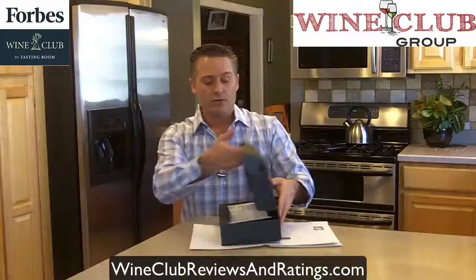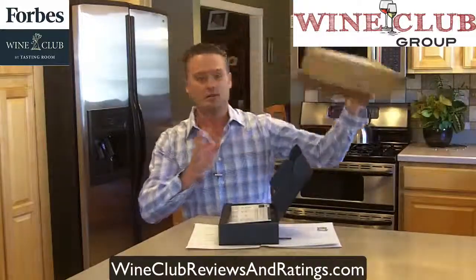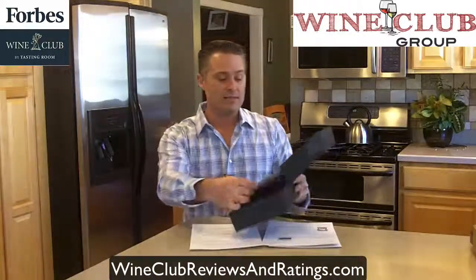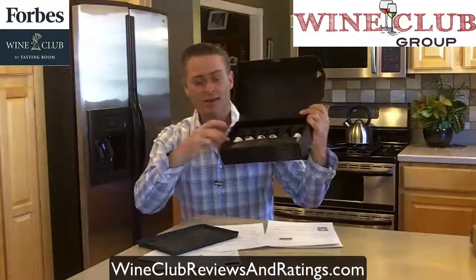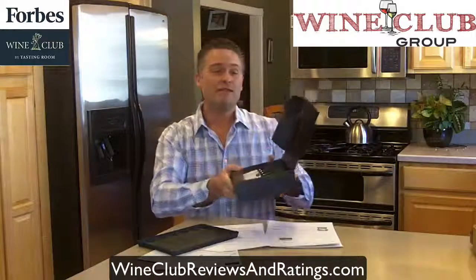So how that works is they send you a tasting kit for $9.95, shipping included. You get this tasting kit, shipped by UPS in a typical box. Remember, 21 and older has to be there to sign for it. They'll ship you this tasting kit, and inside it you get some very simple instructions, you get a tasting mat, and you get six samples of wine — miniature little bottles that give you just enough to taste and rate the wines.